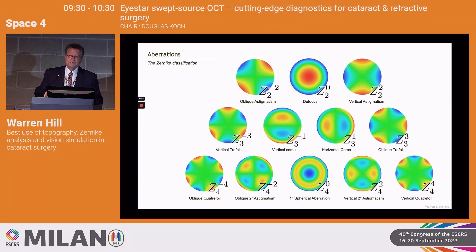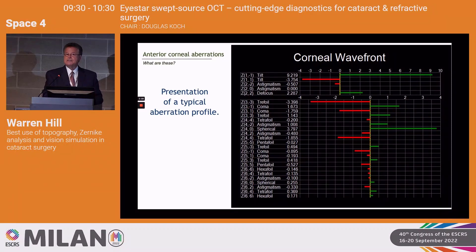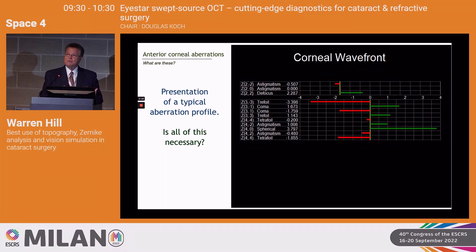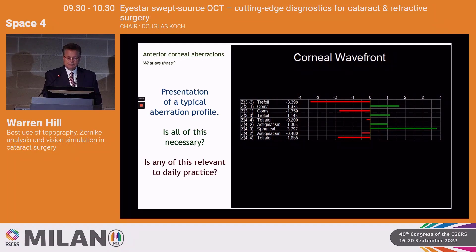Defocus and astigmatism are second-order aberrations. Coma and trefoil are third-order aberrations. The fourth-order aberration we normally look at is spherical aberration. Coma is a form of irregular astigmatism — different powers on either side of the corneal vertex. Spherical aberration is an irregular distribution of spherical power, usually more in the center or intermediate areas, like what we see with LASIK. Most of what we're interested in is second, third, and fourth-order aberrations. For multifocal or EDOF lenses, we're mostly looking at third and fourth-order: trefoil, coma, and spherical aberration.